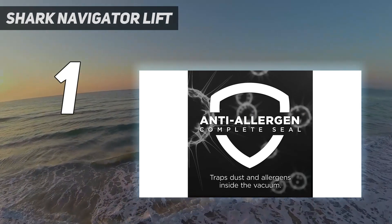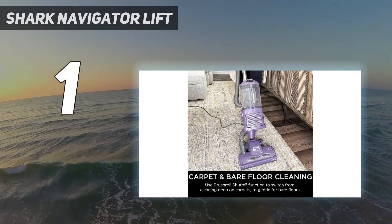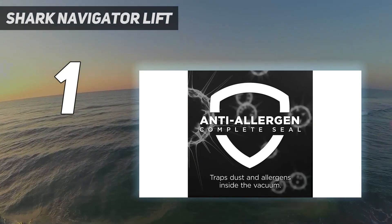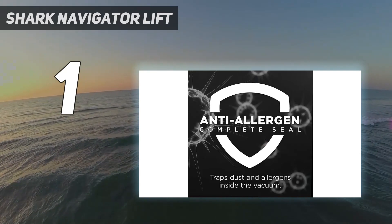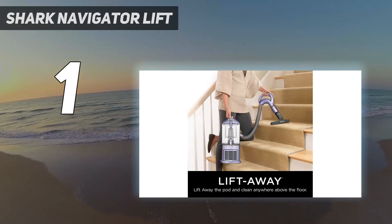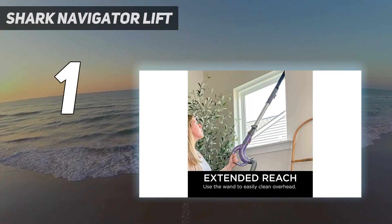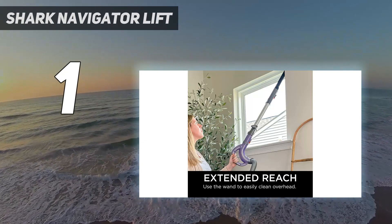In lab tests, it picked up pet hair and cereal with equal aplomb, providing a deep clean with ease. One of the neater features on the Navigator Lift-Away NV352 is the Suction Release Valve Control, conveniently located on the handle, which can be adjusted to lessen the vacuum's grip on small rugs and shag carpets.